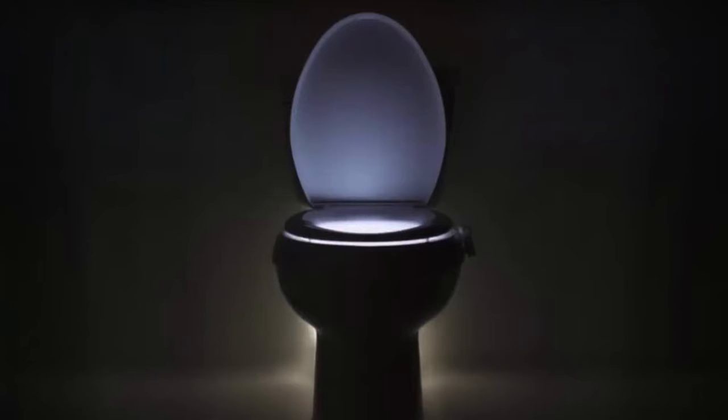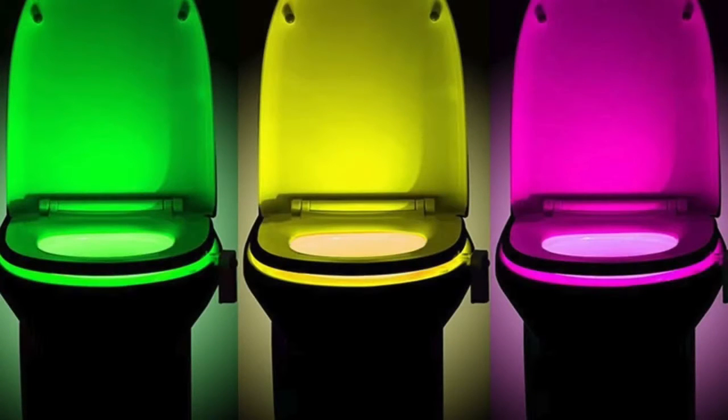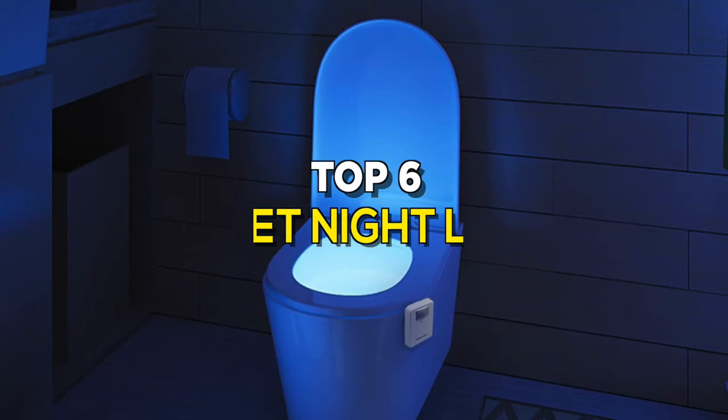Do you dread having to turn on bright lights when you need to use the bathroom in the middle of the night? Then it's probably time you invest in a toilet nightlight. It can help to light up your toilet bowl. Not only do these handy little devices illuminate the way, but they also help you avoid tripping or stubbing your toe. Check out our new video to get more details about some of the latest products available on the market.